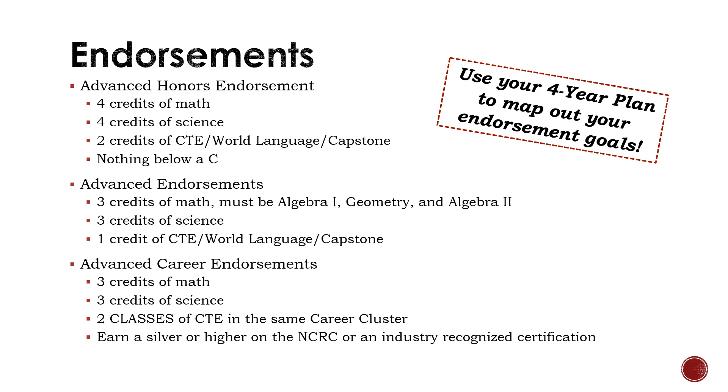The State of South Dakota has established endorsements students can earn in addition to their high school diploma. Let's be clear that these are not required — you are able to earn all three or zero and still graduate from high school. Listed on this slide are the requirements of each endorsement. These endorsement goals are also outlined in your four-year plan.